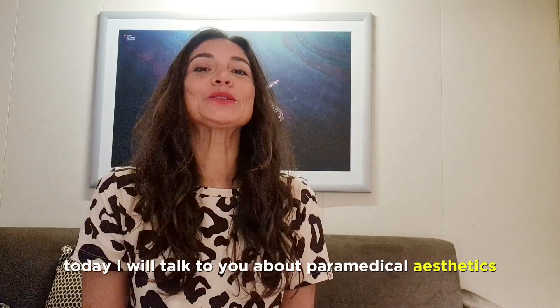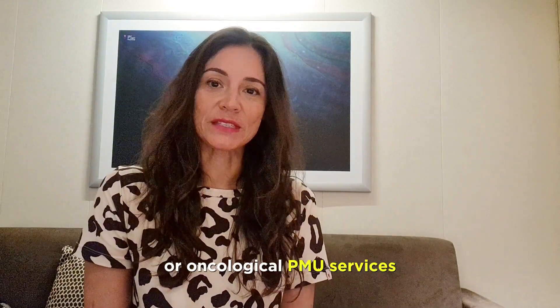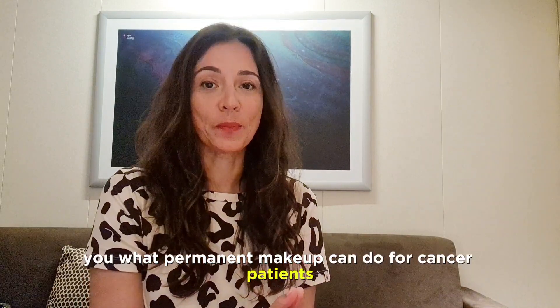Today I will talk to you about paramedical aesthetics or oncological PMU services. I will tell you what permanent makeup can do for cancer patients.